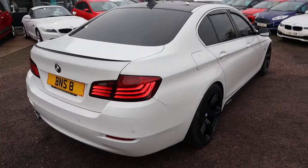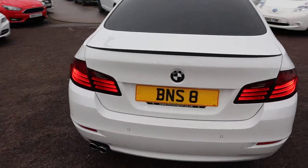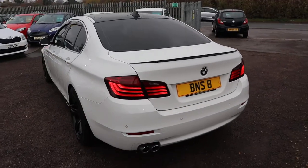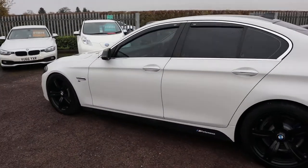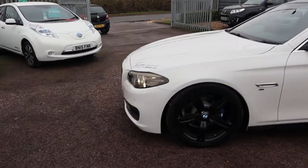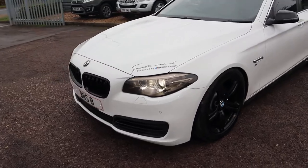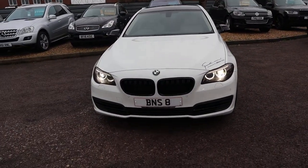So this is a diesel, it's done just over 86,000 miles. It's got an amazing amount of spec on the car — I'd recommend having a look at it through the website at countrycar.co.uk. It's a manual, about 65 miles to the gallon, 2 litre, 148 brake horsepower.